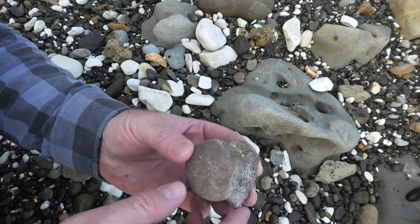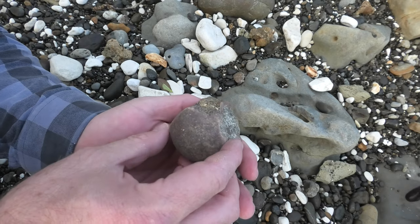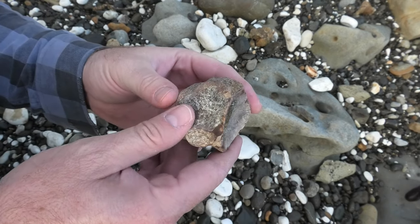It doesn't even need any prep. It's been prepped by mother nature. What a really great fossil.